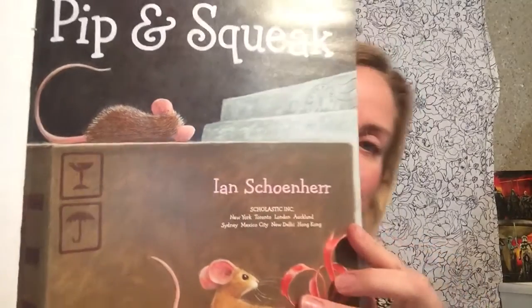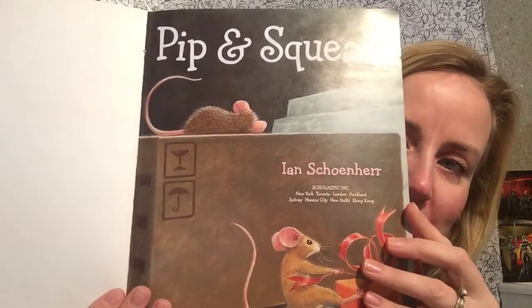Pip and Squeak. I love the pictures in this story, and I hope you do just as much as I do.